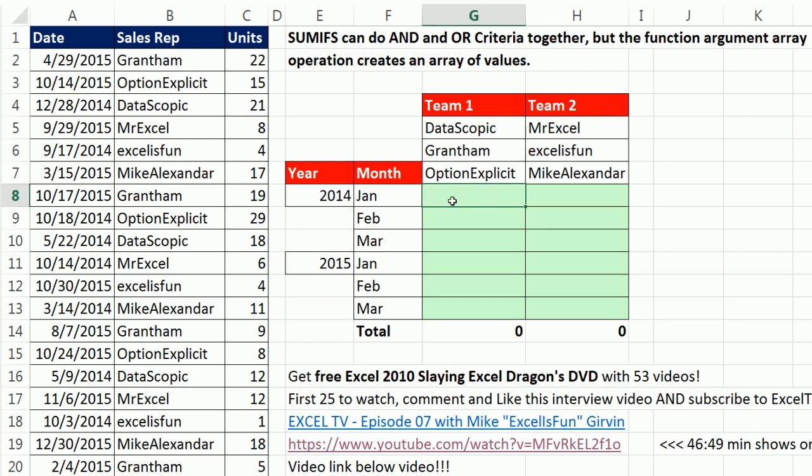Look at this — I need a formula that I can copy down and over. For this cell right here, it actually has to get the whole month, January 2014, for sales reps in this column: Datascopic, Grantham, or Option Explicit. So here's the deal — if we're looking through serial numbers, we need to figure out how to deal with this data criteria mismatch.